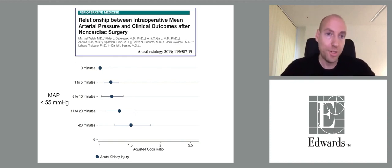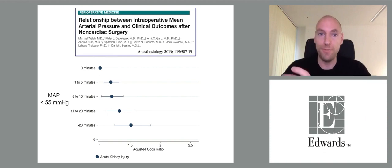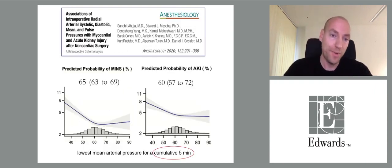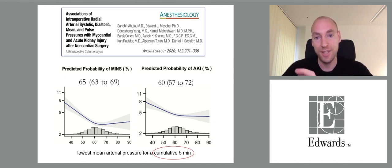Hypotension is a function of severity and duration. A study on the relationship between intraoperative mean arterial pressure and postoperative outcomes showed that if hypotension is defined as a mean arterial pressure below 55, increasing durations are associated with increasing risks for acute kidney injury and acute myocardial injury. The risk increases when the lowest mean arterial pressure for a cumulative five minutes during surgery is lower than 60 to 65 mmHg.